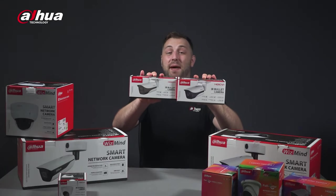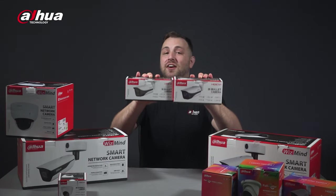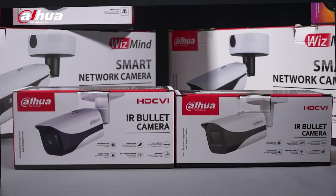Here's the HDCVI packaging. As you can see, the box is smaller, reducing material, transportation, and storage cost.